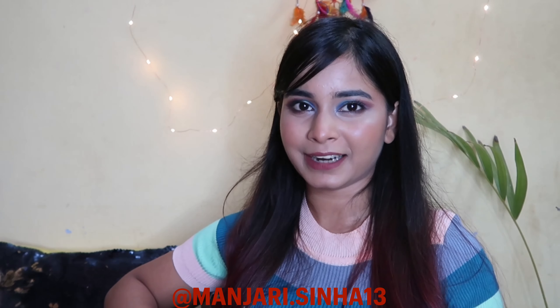Hey guys, welcome back to my channel Scoop Style. I'm Manjare Sinha and for today's video I'm going to do a Flipkart fashion haul. I know you guys love Flipkart hauls and I love shopping from Flipkart. Everything I have bought in this haul is quality-wise, price-wise and design-wise very good. So without wasting any more time, let's dive into the video.